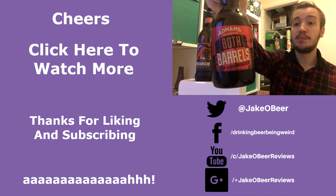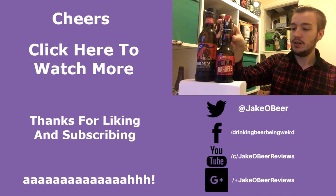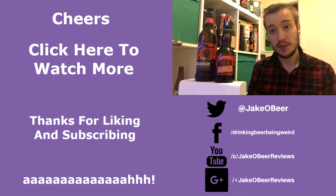That was everything from Adnams Both Barrels, which is an oak aged Broadside coming in at 10%. My name is Jake — remember to like and subscribe, and I'll see you on the next review. Cheers.